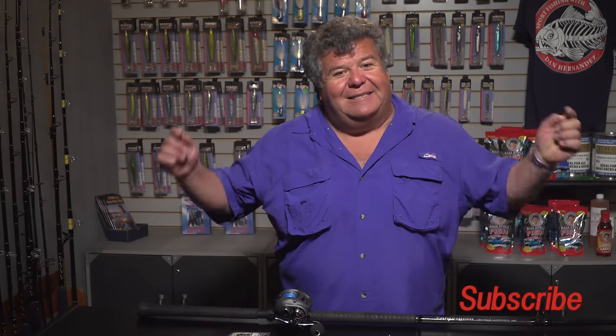I just want to remind you to please like this video and please subscribe. I'm trying to get more subscribers to my channel and want to give you more fishing information and more fishing tips. Talk to you soon — thanks for watching, bye everybody.